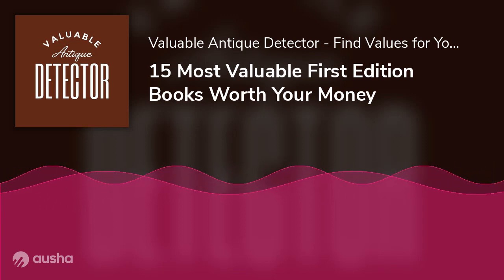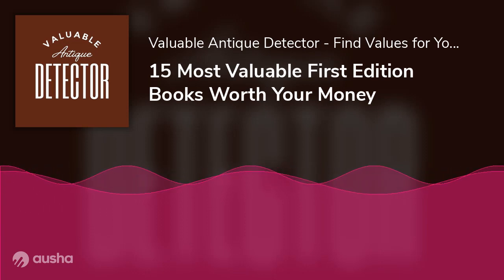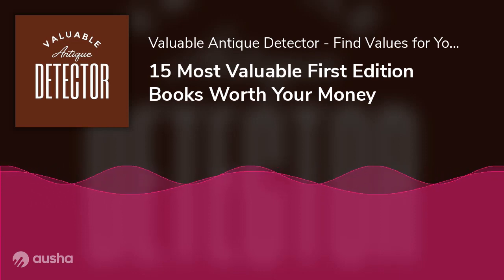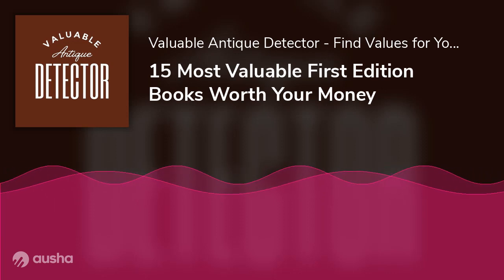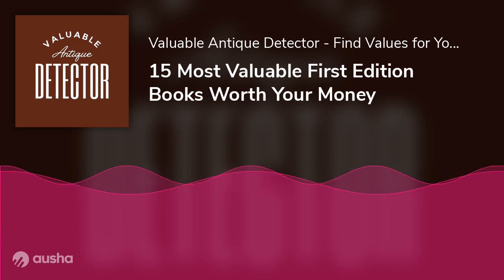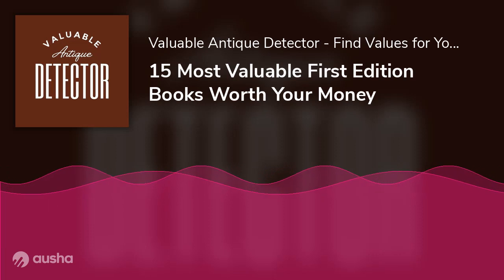You may also consider getting an appraisal from an expert. A book appraisal offers a professional and thorough description of a book's condition and qualified value. There are no certifications for becoming an appraiser, so you might want to work with a professional bookseller who has been in the book business for a few years, who can correctly identify a first edition and its current market value.